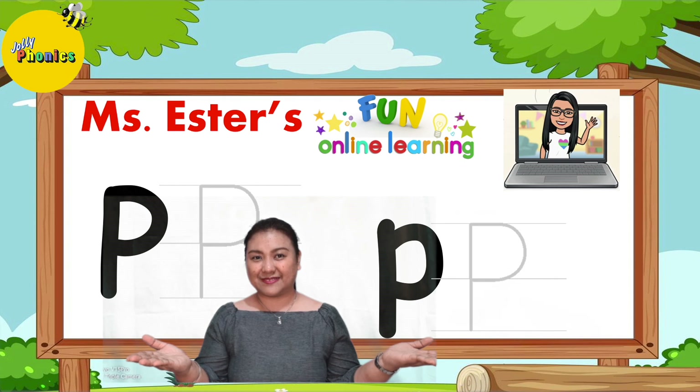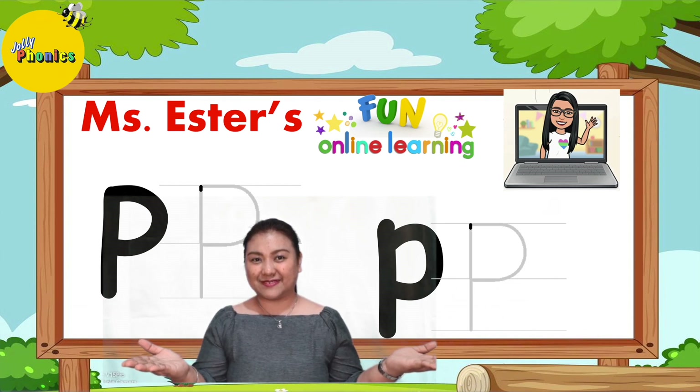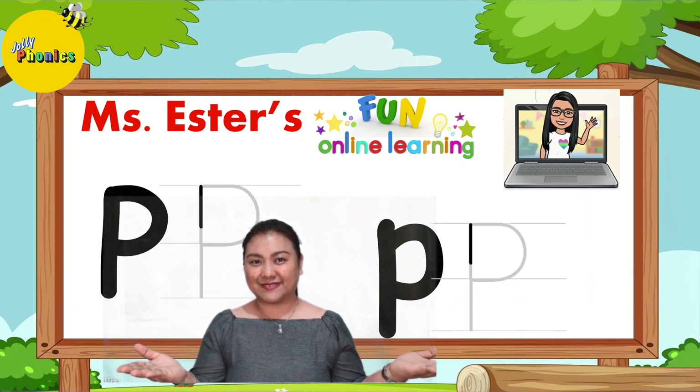This is the uppercase P and this is the lowercase P. Let's see how they are being written.